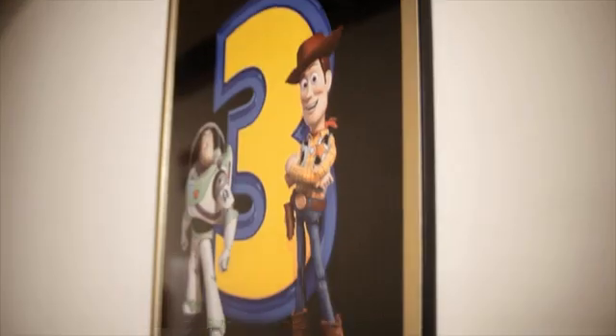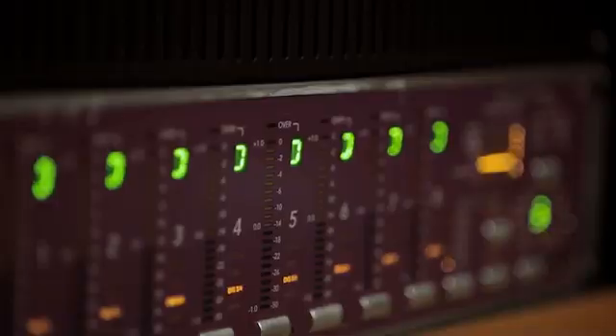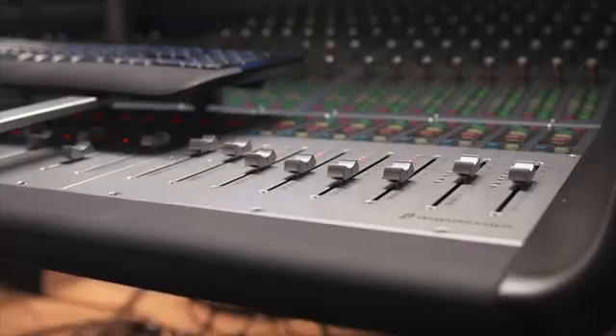Dolby's been long associated with audio. We've innovated in the cinema space for over 40 years now, and we're in a unique position that practically no other company occupies. Part of our research effort over the past few years was: how can we move sound beyond what we've been able to do today, and what would that look like?